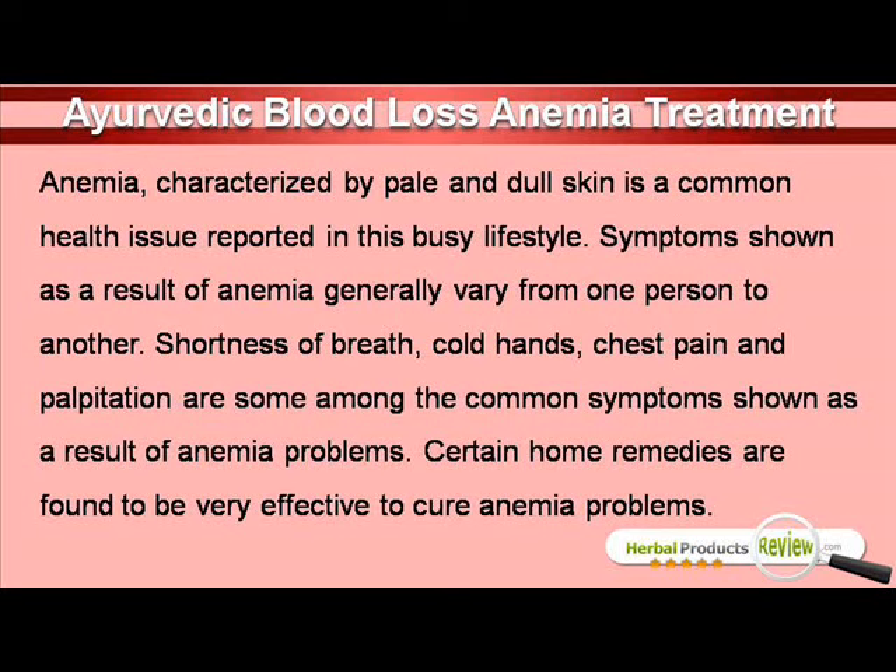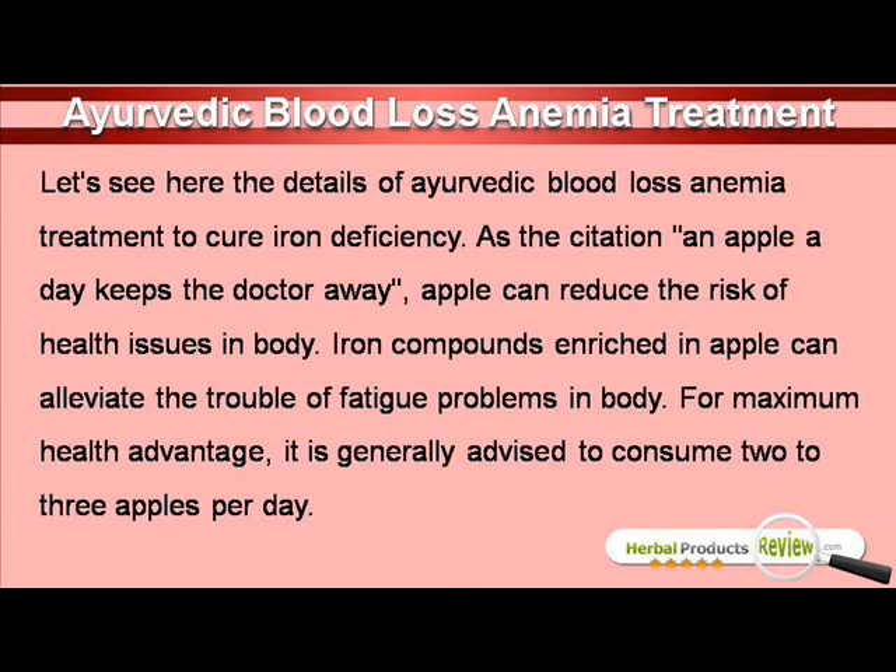Certain home remedies are found to be very effective to cure anemia problems. Let's see here the details of Ayurvedic blood loss anemia treatment to cure iron deficiency.